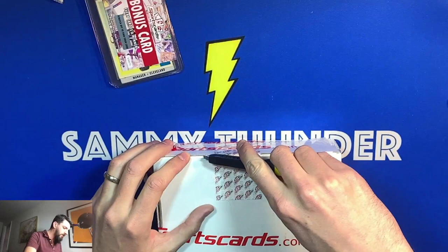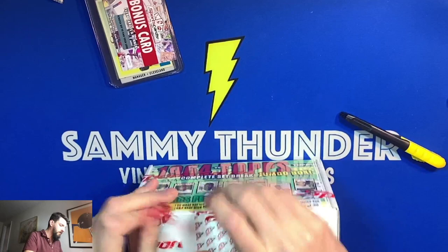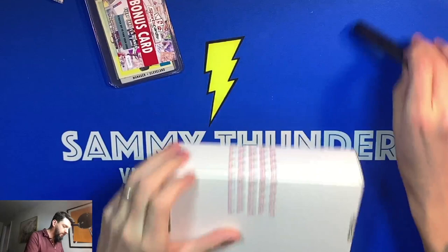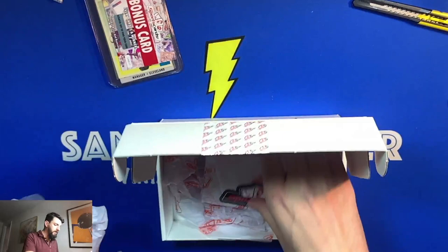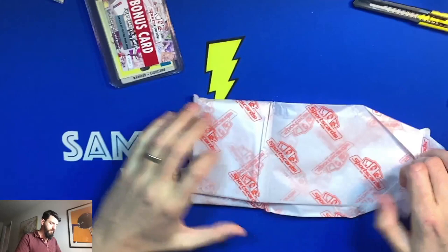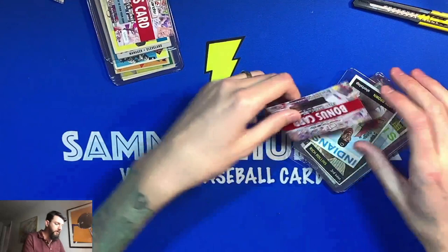Let's hope for some Mays here — I'd love to get myself a '64 Mays. Obviously the Mantle would be nice too. Okay, this one I must have already cut through. Here we are — bonus card here as y'all can see.